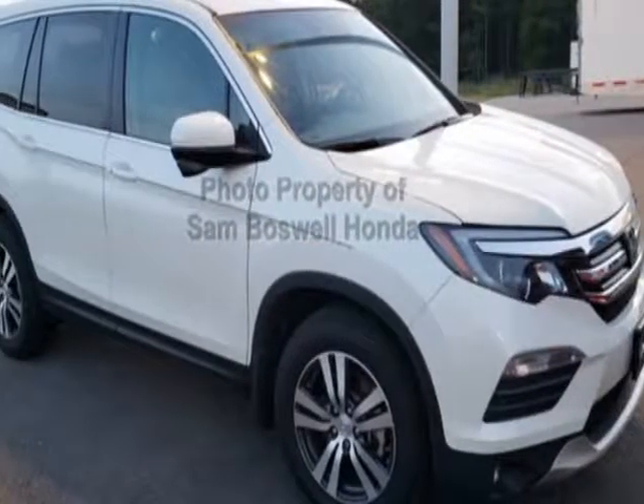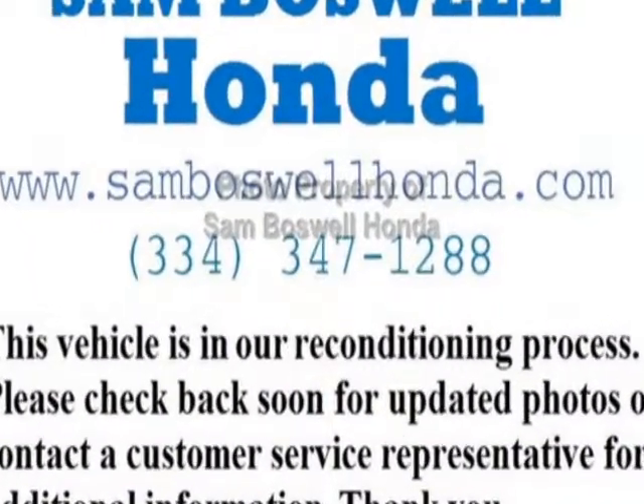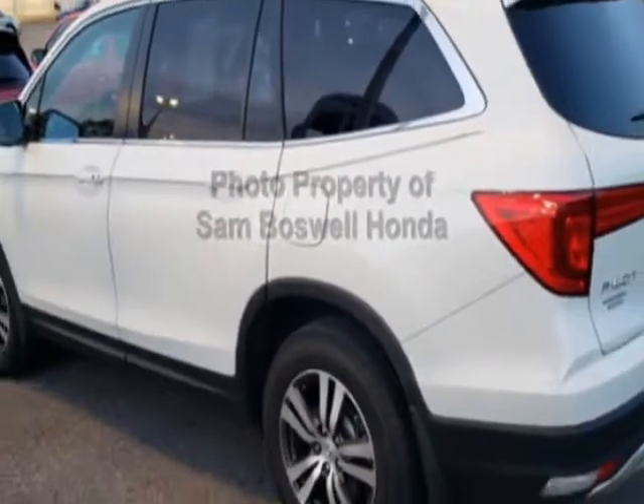Check out this certified pre-owned 2016 Honda Pilot. Carfax has certified this Pilot as having one owner. This Pilot has just under 37,000 miles. For your protection, this vehicle has an extended warranty.